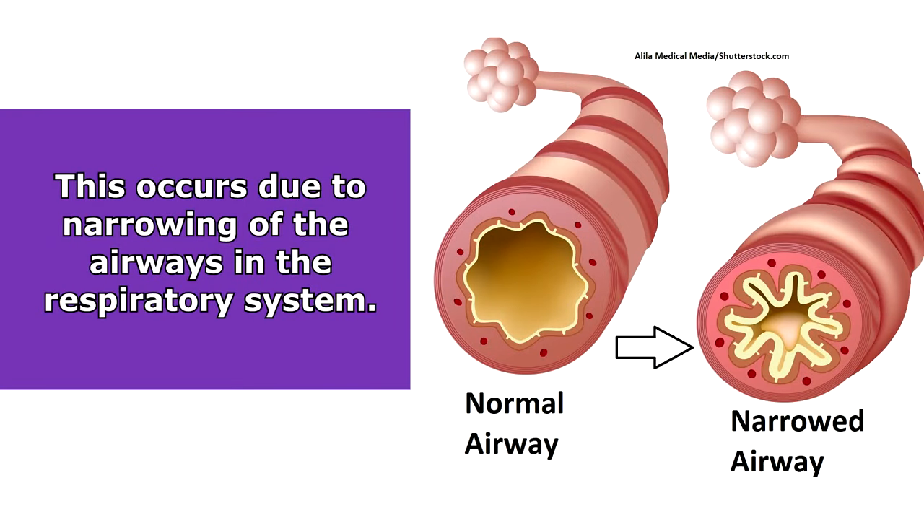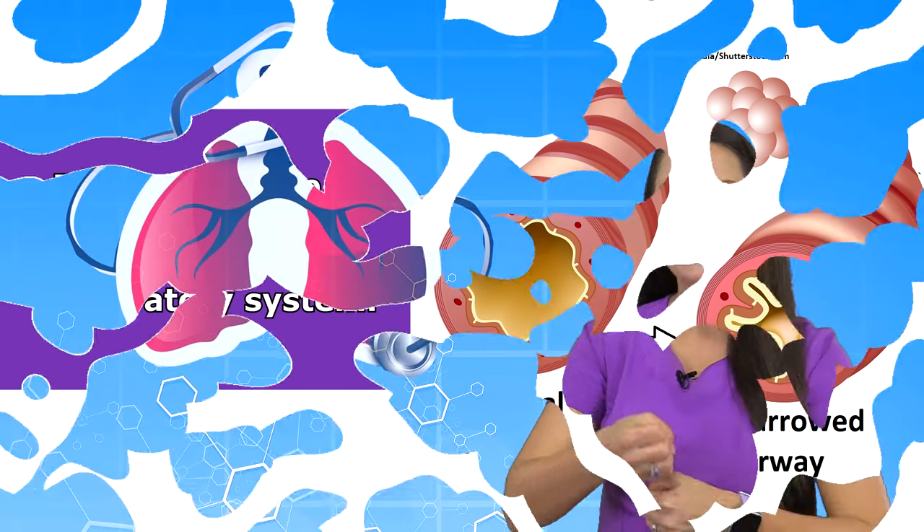So why is this sound occurring? Well, it occurs because the airways have started to narrow, meaning they have started to get smaller. So as air is squeezed through those airways, it creates this squeaky musical whistling sound.